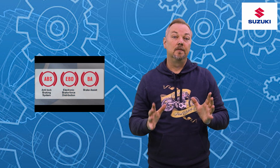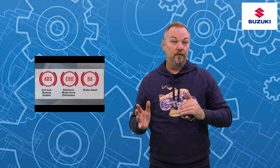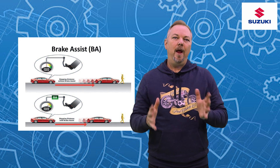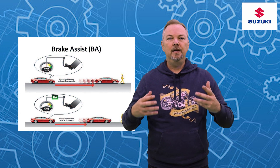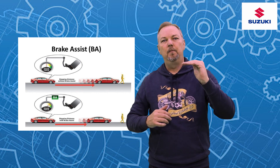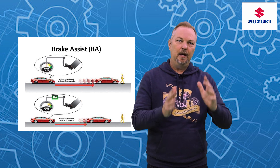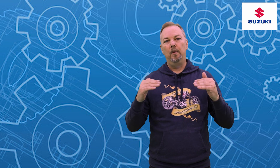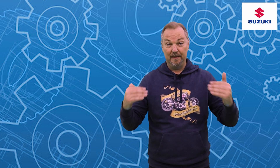One of the key systems used with collision avoidance technology is brake assist, which we've covered in previous episodes. When brake assist was initially launched it was capped at a maximum of 25% brake force effort — again tied to legislation. However, these days our systems are able to give us brake assistance up to 100%.